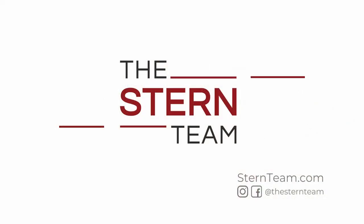So your house is under contract — what next? Hey everybody, Mike Walters with the Stern Team and Keller Williams. We get this question a ton of times: what happens once my home goes under contract?